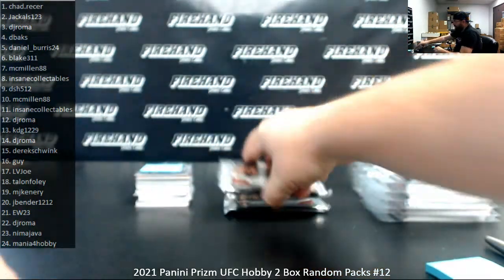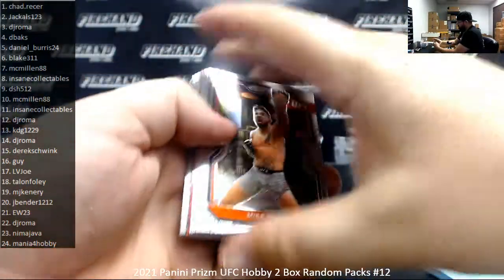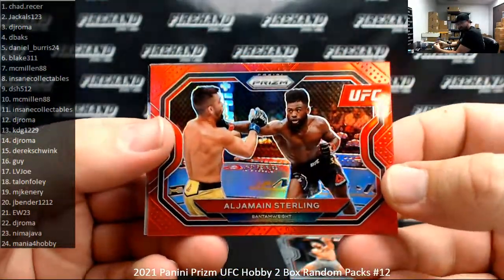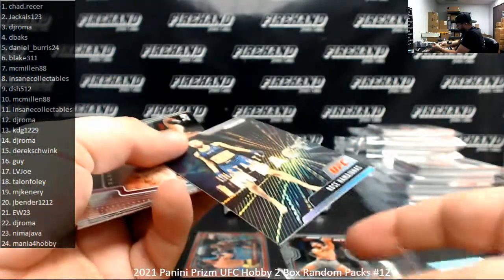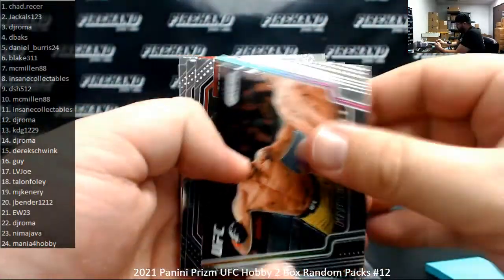Pack 23, Nima. Got a Red of Aljamain Sterling, number two of 275. I got a Rose Namajunas Instant Impact Silver. Jose Aldo, Nakares.